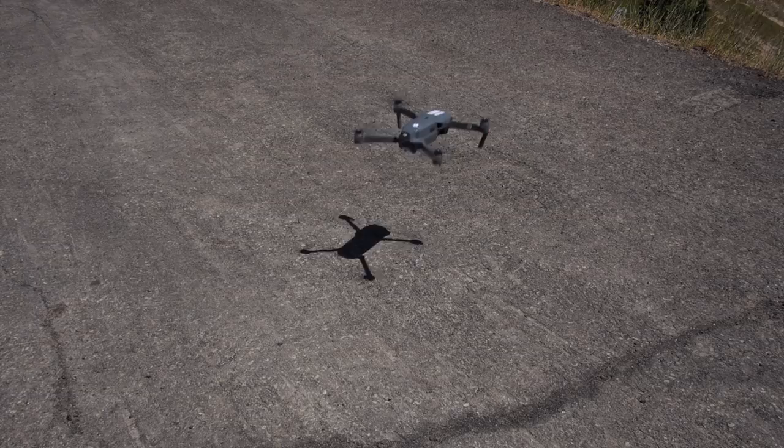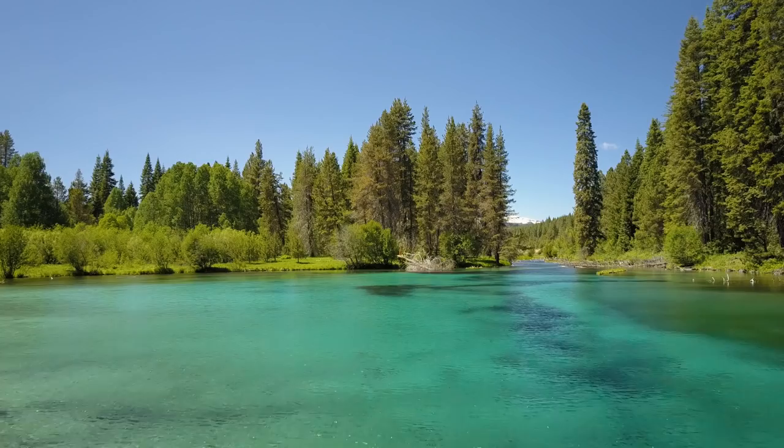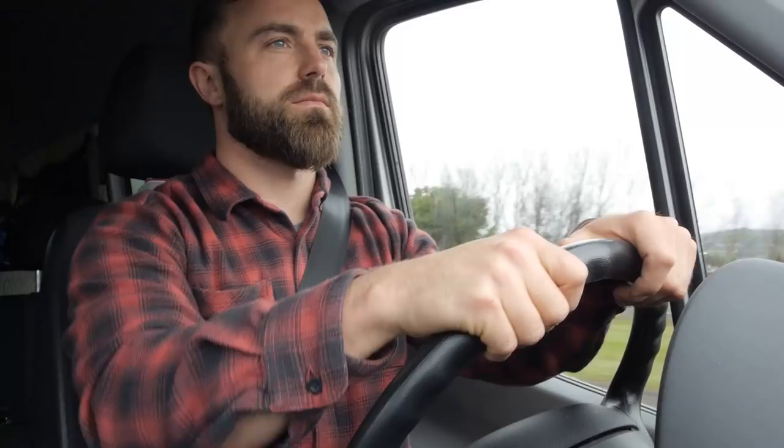Last February I bought a Mavic Pro drone and started flying it as a hobby. The Mavic Pro quickly seduced me because of its capabilities to capture steady aerial video and it has now become an integral part of my filmmaking.